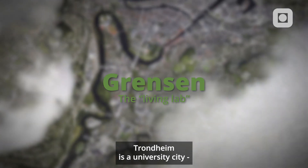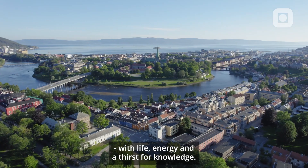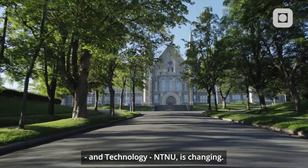Trondheim is a university city where students fill the city with life, energy and a thirst for knowledge. The Norwegian University of Science and Technology, NTNU, is changing.